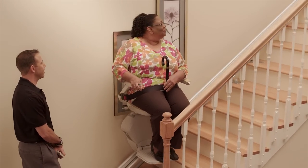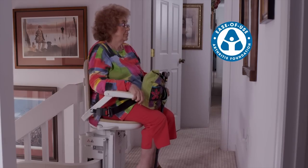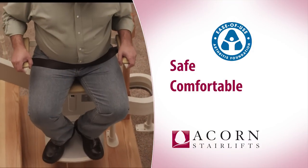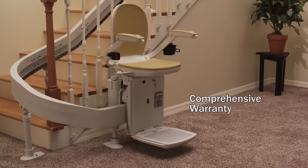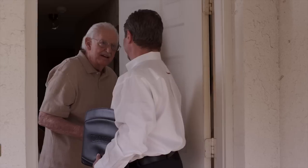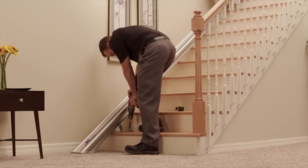Our people make the difference. Recently, our StairLifts became the first to earn the prestigious Ease of Use Commendation from the Arthritis Foundation, meaning that they have been independently evaluated to be safe, comfortable, and easy to use. And every ACORN StairLift comes with a comprehensive warranty, backed by our own ACORN certified technicians. And because you're buying direct from the manufacturer, we can often install your StairLift in as little as 24 hours.